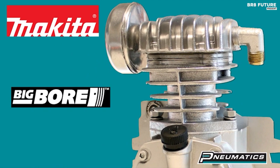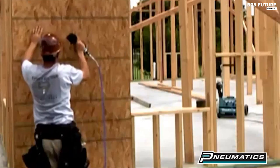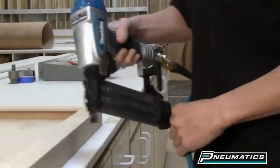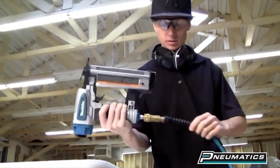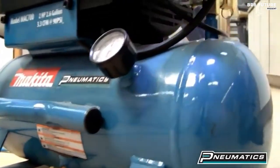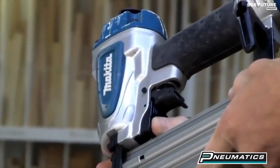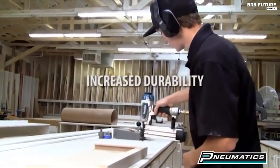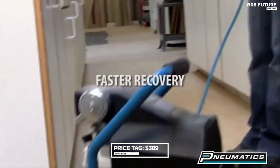It stands tall amidst extreme job site conditions, shielded by its robust roll cage construction. The oil-lubricated pump runs cool, ensuring longevity. Its cast iron cylinder, both durable and removable, promises an extended pump life with easy maintenance. For all its greatness, the Makita Mac 2400 remains humble at 389 US dollars.